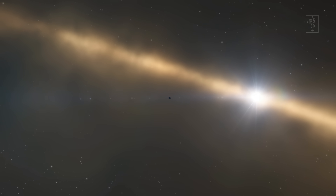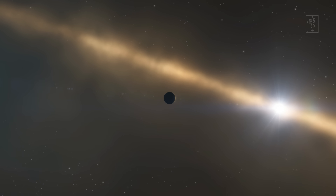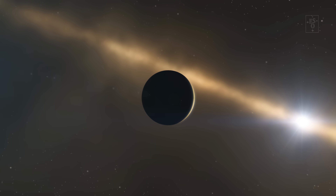Over millions of years, these grow further to finally become rocky planets or the cores of gas giants. Our Sun and its planets, including Earth, formed in exactly this way.